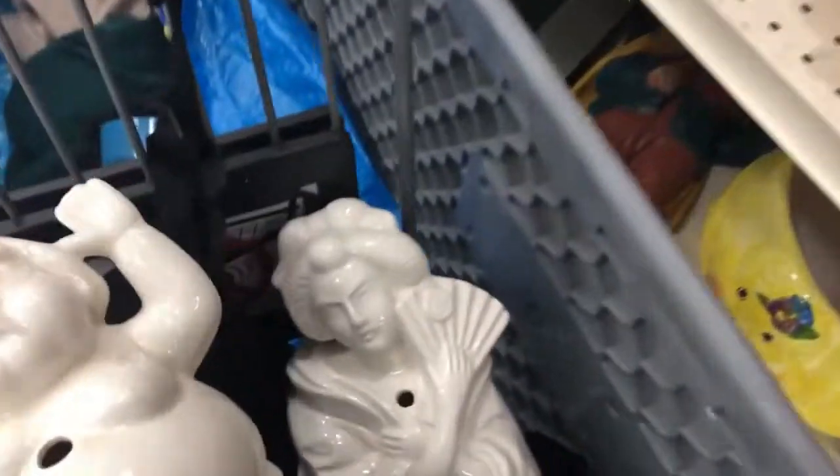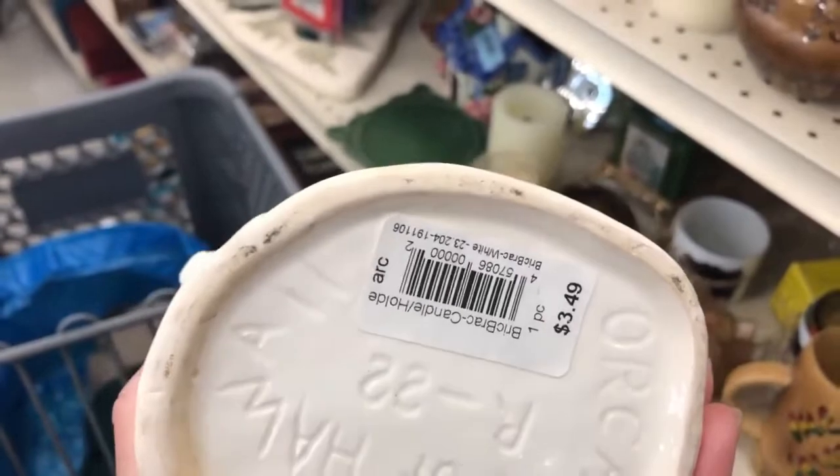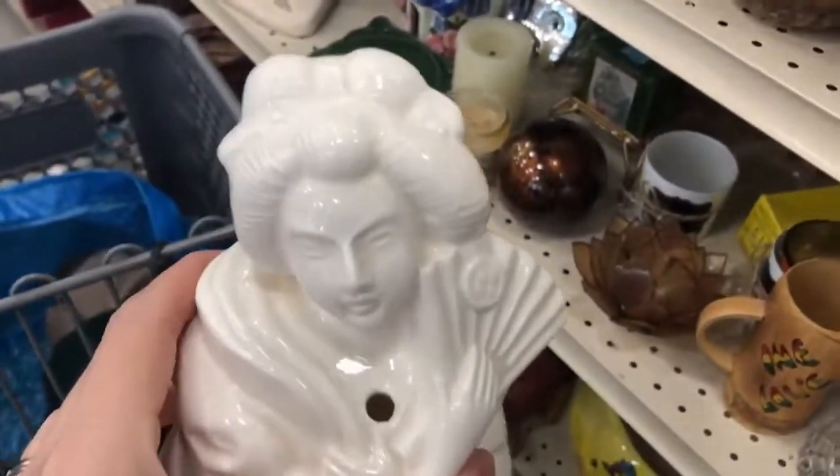Benihana — okay, now I'm starting to think something. Possibly this was made for Benihana, like maybe they made things for Benihana too, and that would explain that, right?